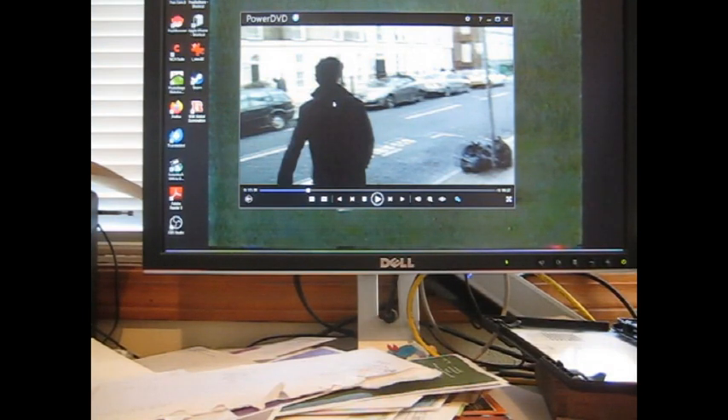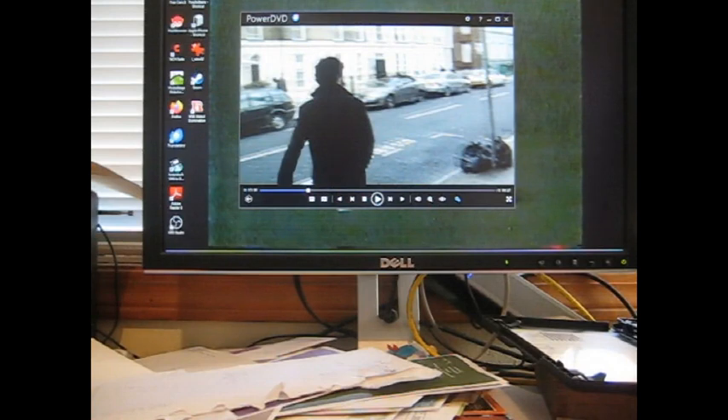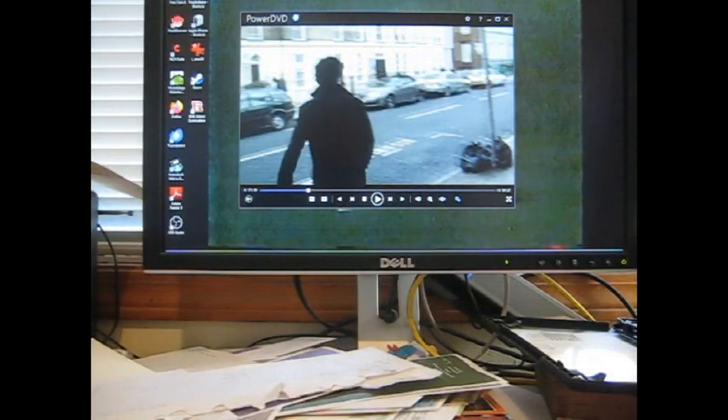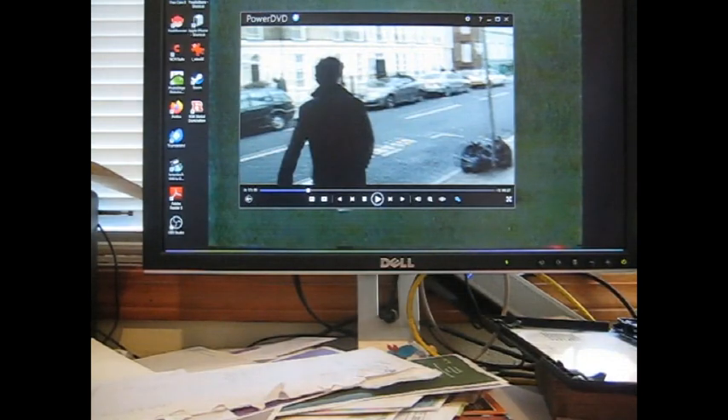Now onto packet two — not sure why they split it into two packets, maybe so it lays flatter. In here I have a couple from this set that may be signed. Here's Skip James from the Phoenix Giants — that might be a TTM card. I was once trying to collect every Phoenix Giants set. Then we have Barry Lersch, Oklahoma City 89ers, with that huge 89ers logo — this one is from 1975, super ancient.